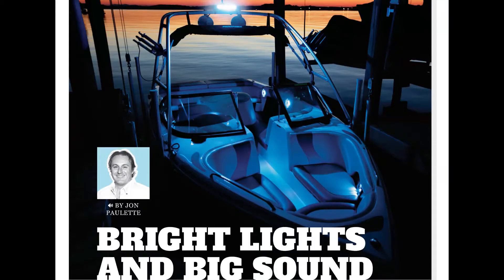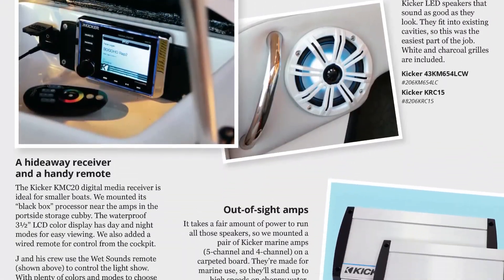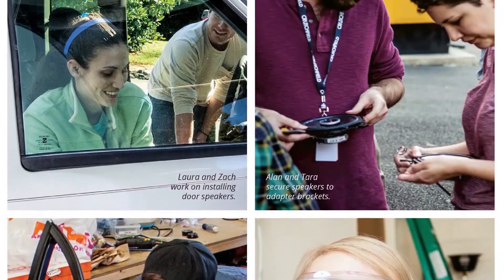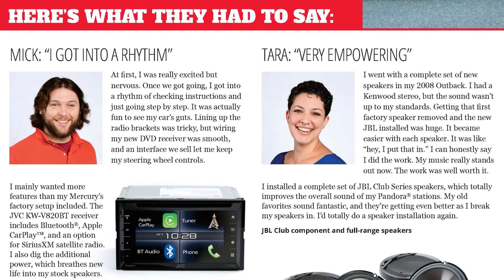We light up the night and kick up the sound with marine gear on a 20-foot Moomba Outback ski boat. Before we let our new advisors help you, they complete an extensive hands-on car audio installation training course. See what they learn.